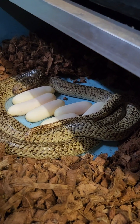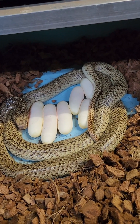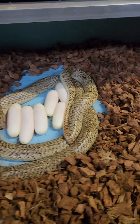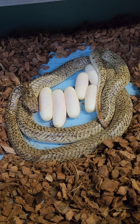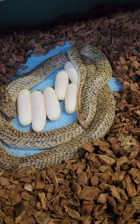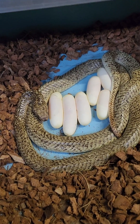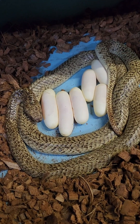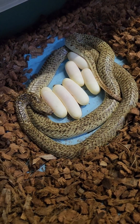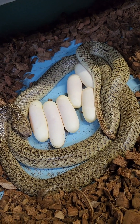The eggs are looking very good. She seems pretty calm while laying. I think she might be finished now — there might be one more. We'll take those eggs away from her, but those are beautiful eggs, just weird that they're so long.